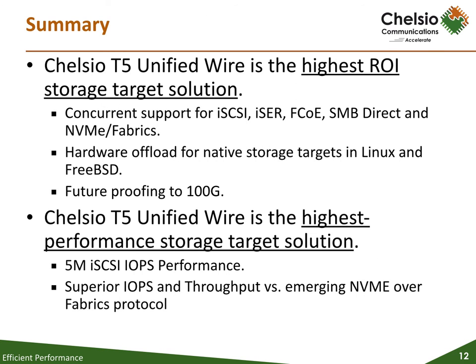Chelsea's T5 storage target solution excels in enabling simplified, cost-effective development of enterprise-class storage systems through support for concurrent hardware offload for a range of storage target stacks, out-of-the-box hardware offload support for native storage targets in Linux and FreeBSD, and allowing storage OEMs to seamlessly scale their systems to 25, 50, and 100 gigabit per second Ethernet.